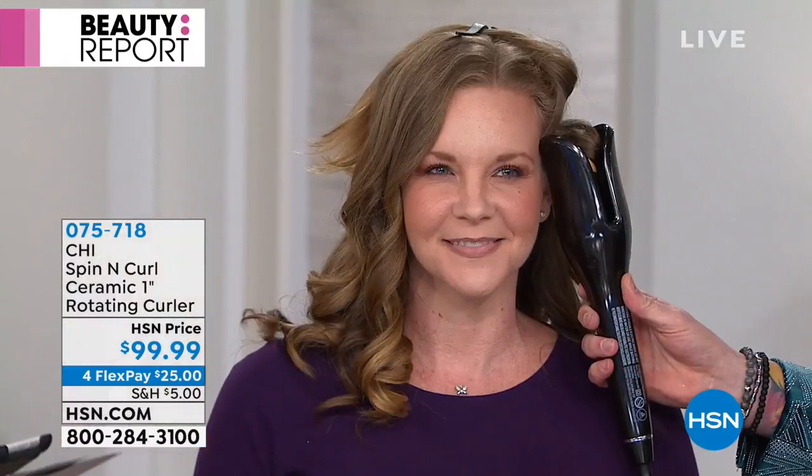There's a reason why it took Chi years to develop this — they got out all the mistakes the other ones were using. This is real ceramic technology, so we're heating the hair inside out. Bradley, are you ready for Valentine's Day? I'm just trying to match you! You've sold out twice in the Beauty Report with us. If you cannot curl your hair, this is the device for you. Beautiful, effortless, flawless curls, ladies.